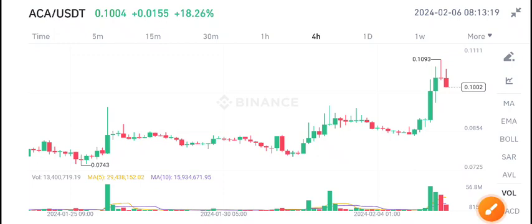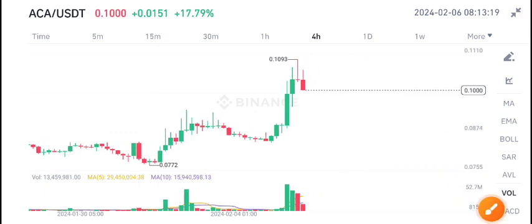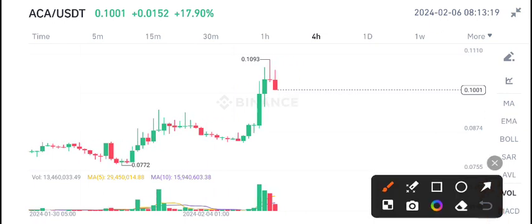Hello everybody, welcome back to another latest update about ACA coin. I recommend joining my free Telegram group — the link is available in the video description. If you want to make money from crypto trading and get free signals, join my Telegram group. I share 5 to 10 signals every day and the group is completely free.